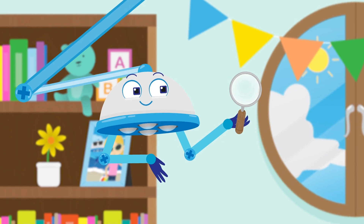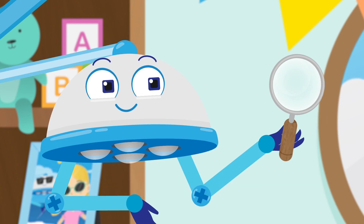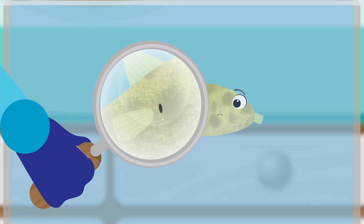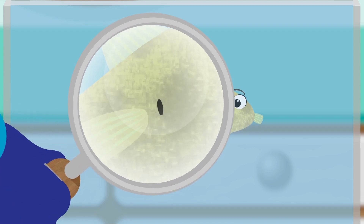This is a magnifying glass. If you look through it, things look bigger. Look everybody — there's a tiny puncture in Boris. This must be why he can't blow himself up.